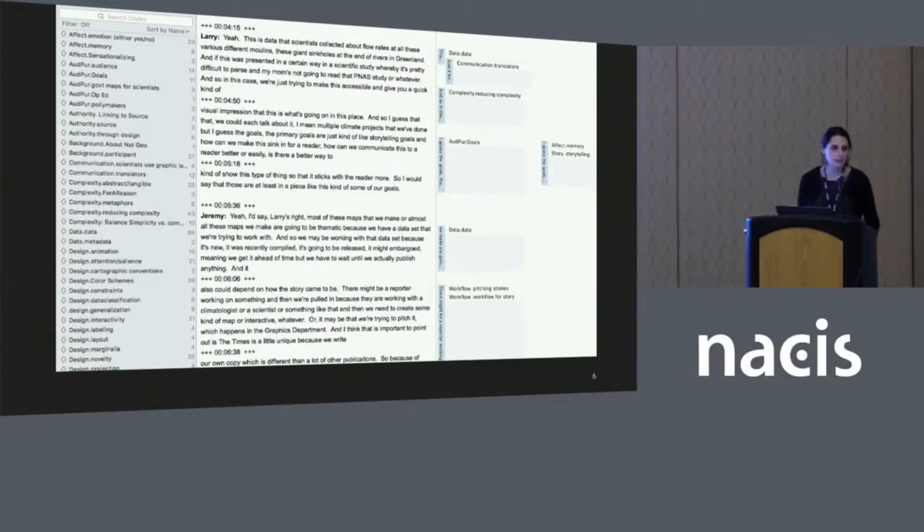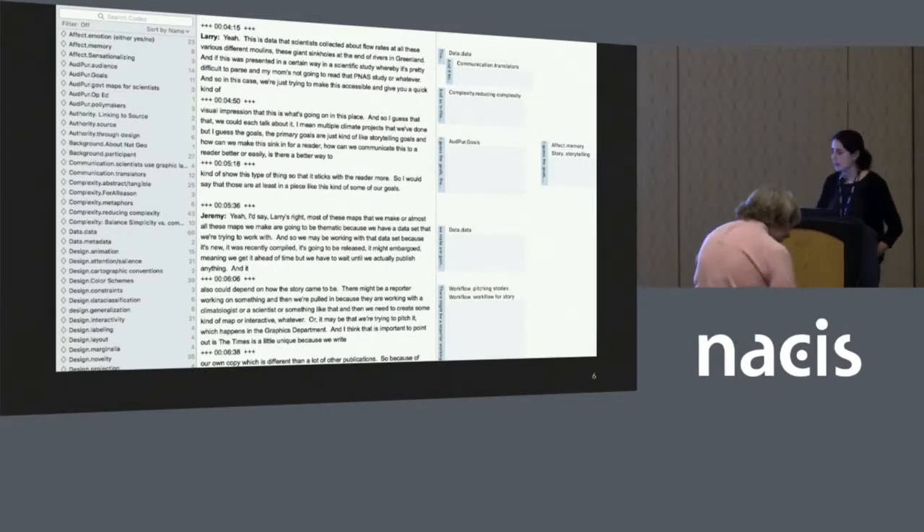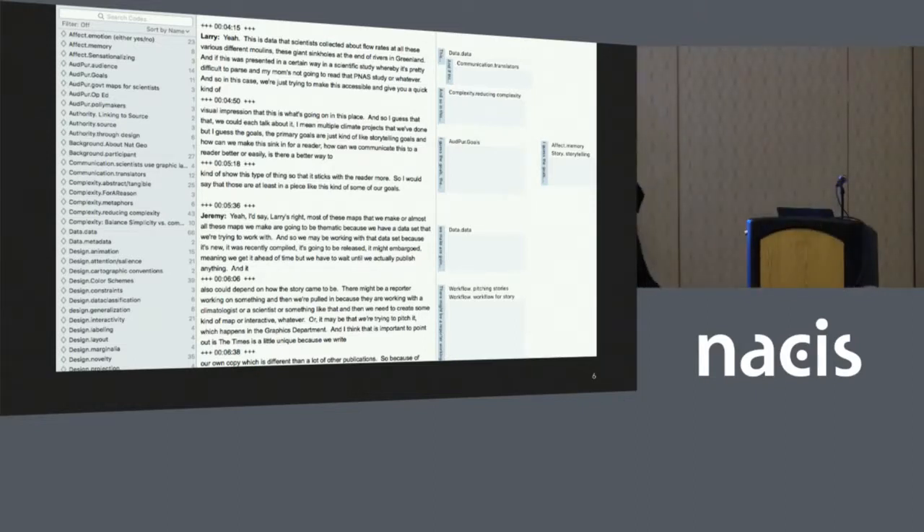The result was over 262 pages of transcribed text. This is a screenshot of Atlas TI, a qualitative data analysis software. On the far left are all of my codes, which were somewhat decided before I completed my interviews — I knew what big themes might emerge. Some codes were decided in vivo as I was coding the interviews. In the middle is the transcription from one particular interview with folks at the New York Times, and on the right is how each block of text was assigned one of my codes. This block of text talks about audience and purpose goals, but also about things like memory and storytelling.